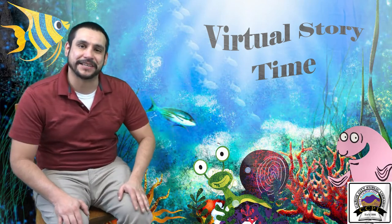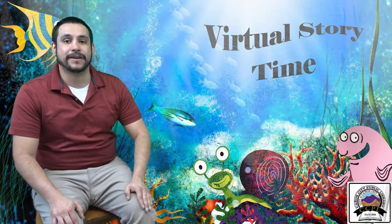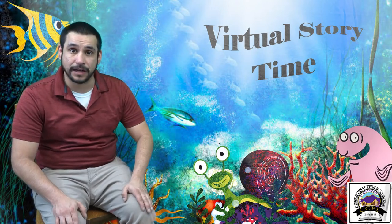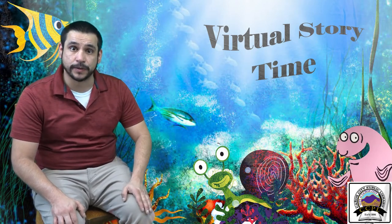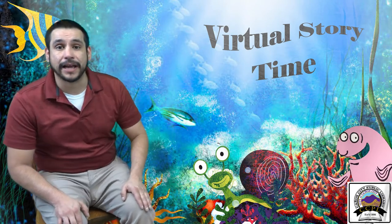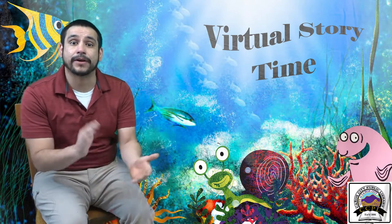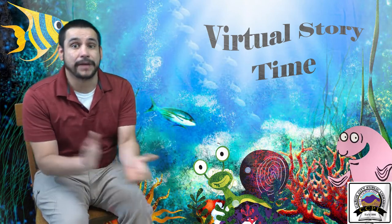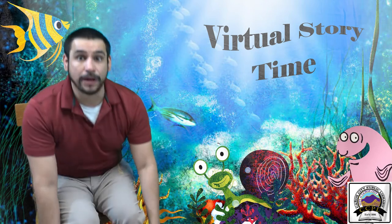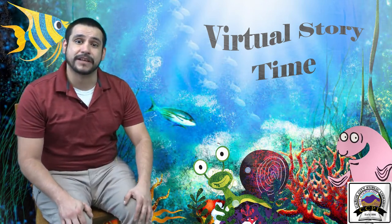Hello everybody and thank you for joining us here at the Canyon City Public Library for another virtual storytime. We'd like to start our storytimes off with our welcome song, sung to the tune of Twinkle Twinkle Little Star: Oh welcome welcome everyone, now you're here let's have some fun. First we'll clap our hands just so, then we'll bend and touch our toes. Welcome welcome everyone, now you're here let's have some fun.